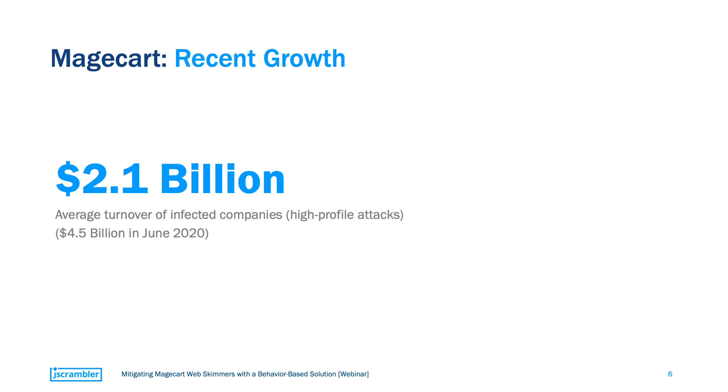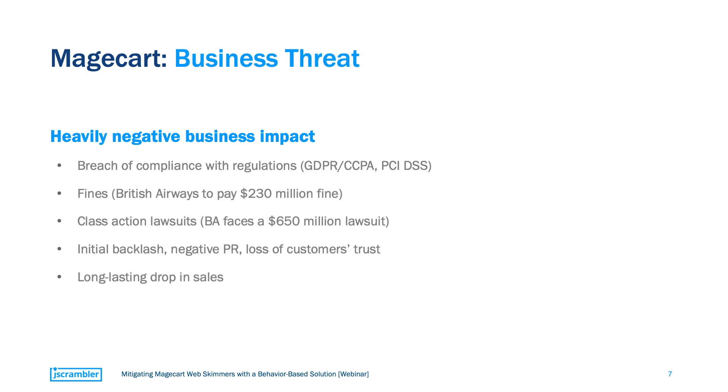Another interesting fact among these high-profile attacks is the average size of the affected companies. Attackers are successfully breaching multiple billion-dollar companies, and in June alone we saw several examples of this. The outcome of these web-skimming attacks will always vary depending on the dimension of the breach, but most frequently they have a significant negative impact on the business.